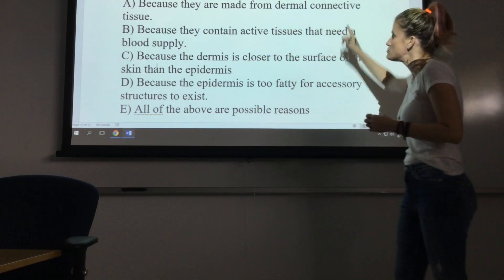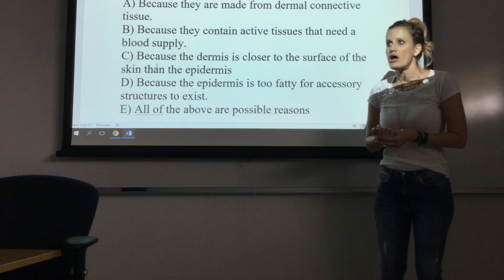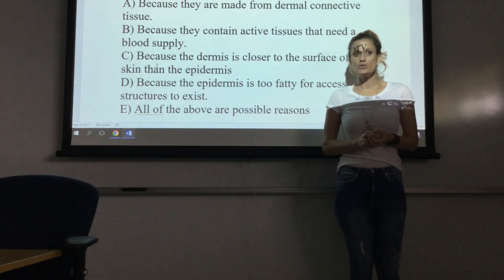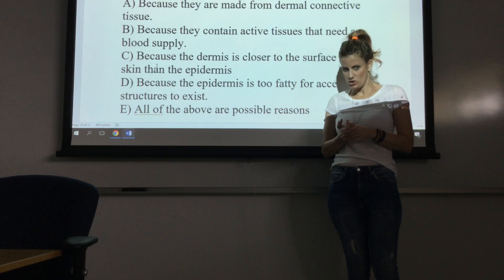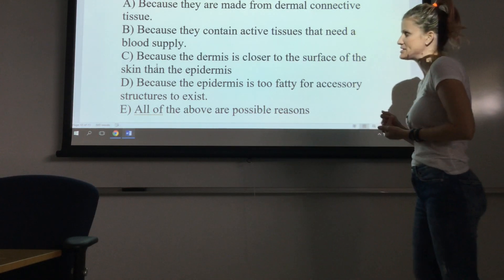Option A: because they're made from dermal connective tissue? No. The accessory structures — some of them, like the hair follicle — are actually made out of epithelial tissue. So they're not all made out of connective tissue. That doesn't make sense.